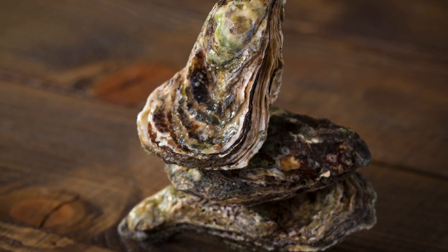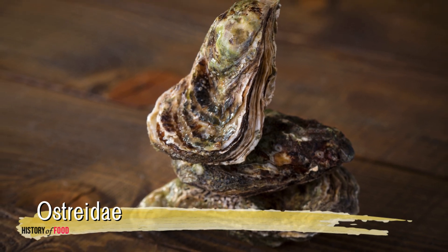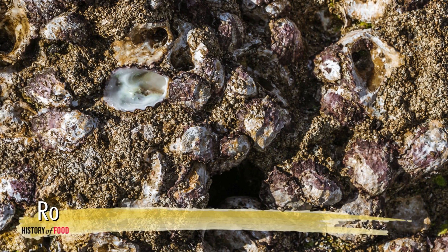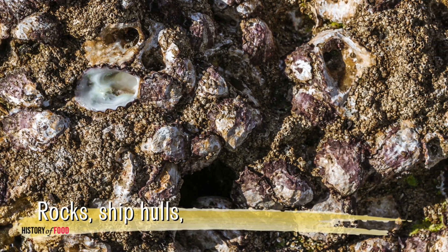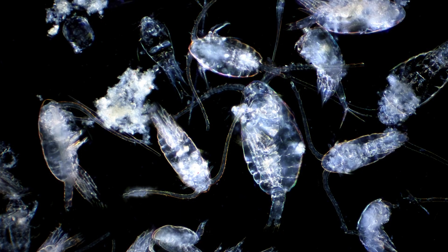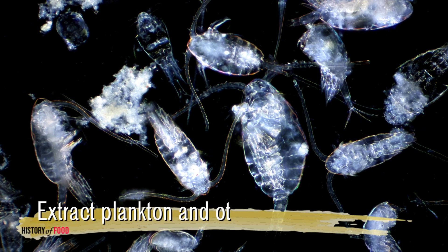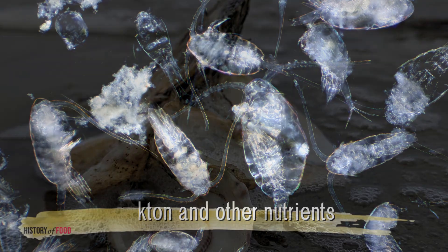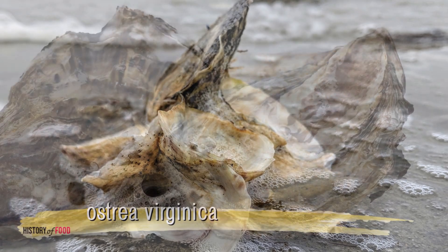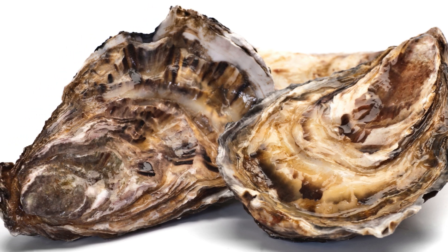Oysters belong to the family Ostreidae and are characterized by their rough, irregular shells. They primarily inhabit marine or brackish environments, attaching themselves to hard substrates such as rocks, ship hulls, or piers. Oysters are filter feeders, drawing water through their gills to extract plankton and other nutrients. Some species, such as the eastern oyster Crassostrea virginica, are renowned for their ability to form reefs, which provide critical habitats for other marine organisms.